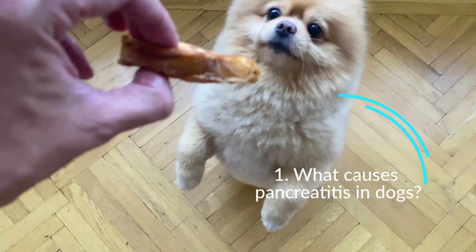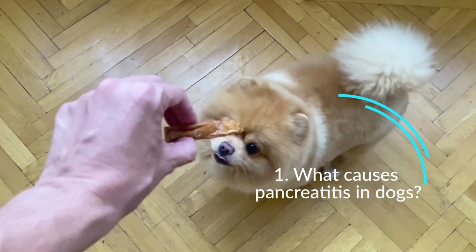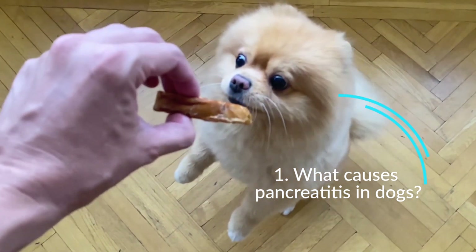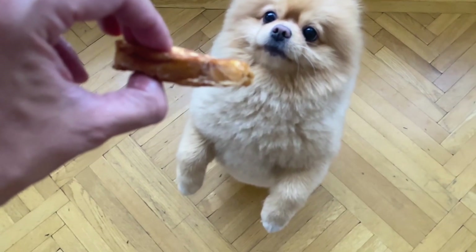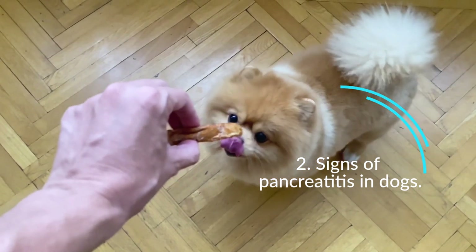Miniature Schnauzers develop pancreatitis more frequently than other dog breeds, suggesting a genetic factor. Recurrent episodes of pancreatitis can develop into chronic pancreatitis, meaning the inflammation persists for a long period of time.